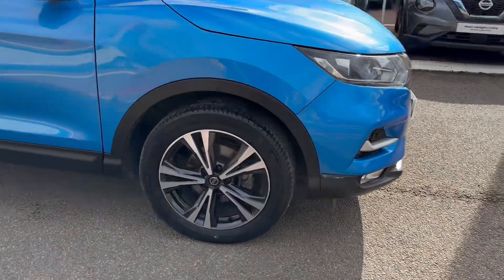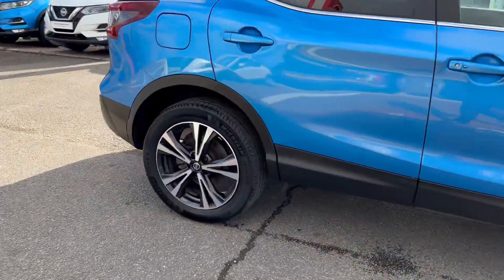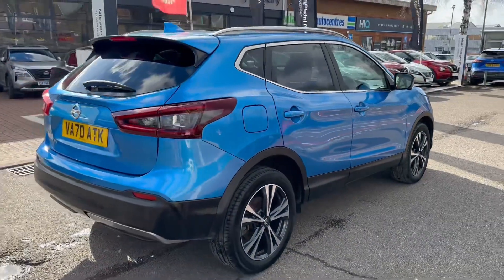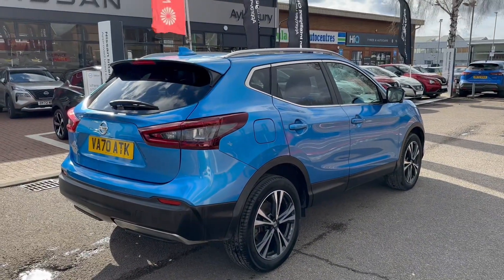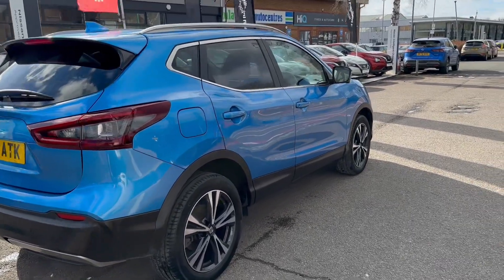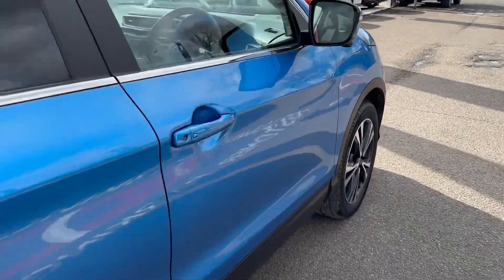Down the side you've got these lovely 18 inch dual spoke diamond cut alloy wheels. Towards the rear of the vehicle, you've got your rear parking sensors in addition to your rear parking camera. Of course you also have parking cameras underneath each wing mirror giving an aerial 360 field of vision.